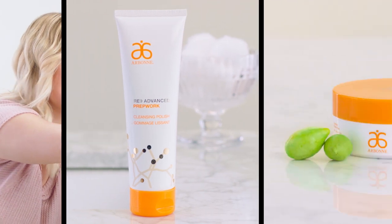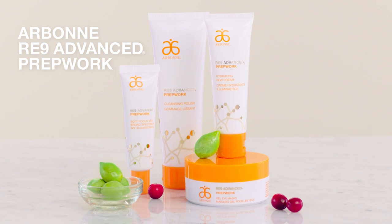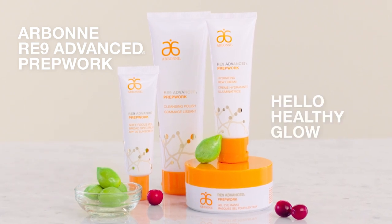It's all here! With Vitamin C from Kakadu Plum. RE9 Advanced PrepWorks. Hello Healthy Glow.